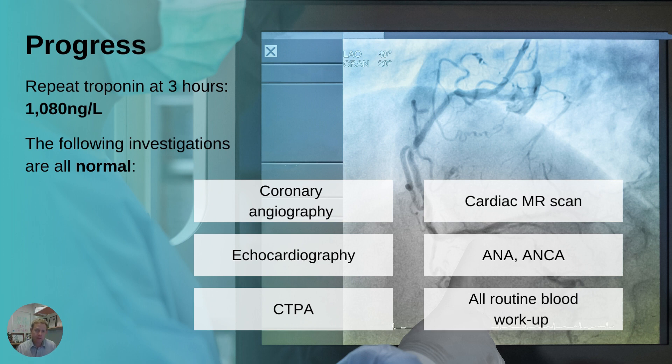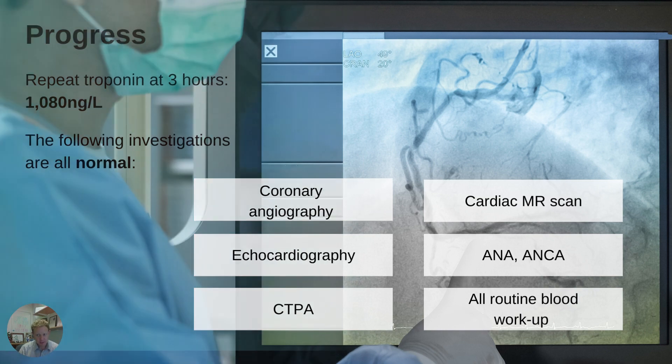The patient, though, worried everyone — why has she got such high troponin levels? In this fictional case, she goes on and has, as often happens, a battery of investigations including coronary angiography, a cardiac MR scan, echocardiography, a CTPA, anti-nuclear antibodies, and lots of other blood work. All of it comes back entirely normal. So we've got an entirely normal, extensive workup, but grossly elevated troponin levels that are not changing very much.